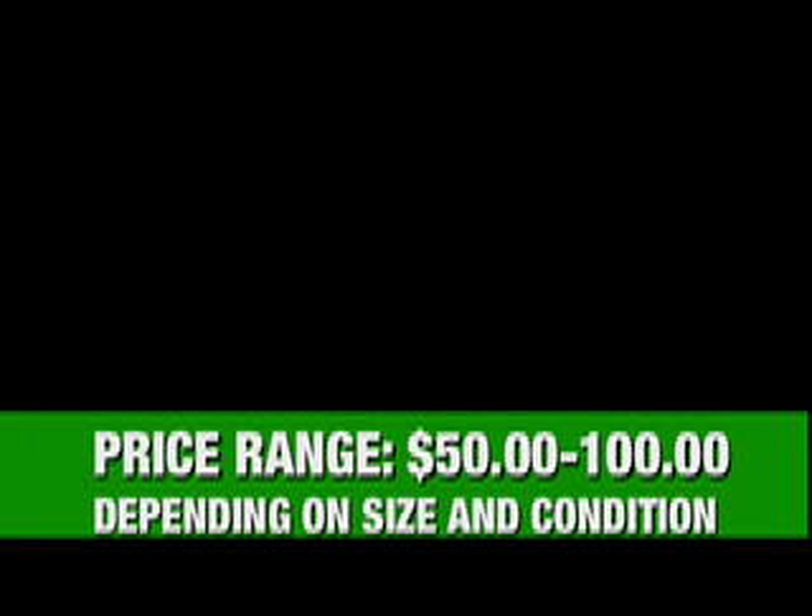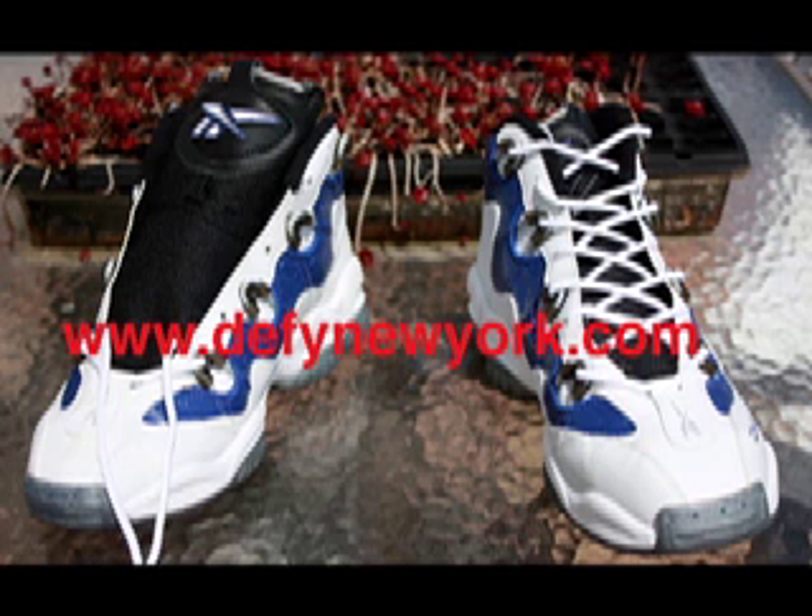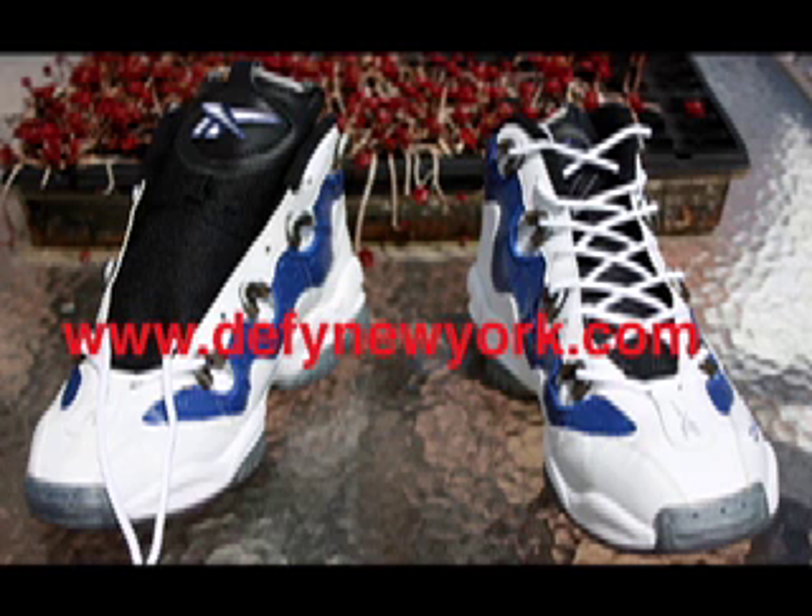This is a basketball shoe that had the Reebok signature DMX technology. It actually felt like a basketball shoe slash running shoe. It was very lightweight, very comfortable, and you can see that it had a unique lacing system. The uppers had like — I don't know if it was real or not — but it featured like an ostrich skin on the uppers. The blue area and the back area where it says DMX actually had a reflective material.